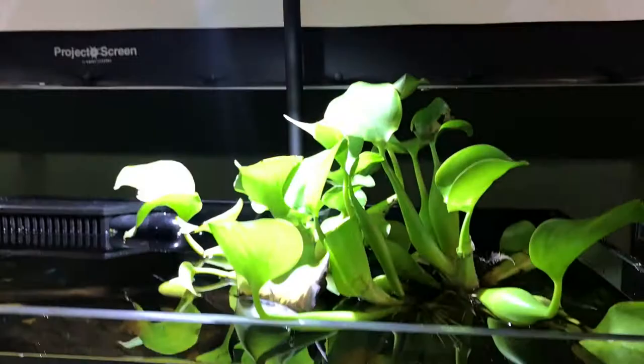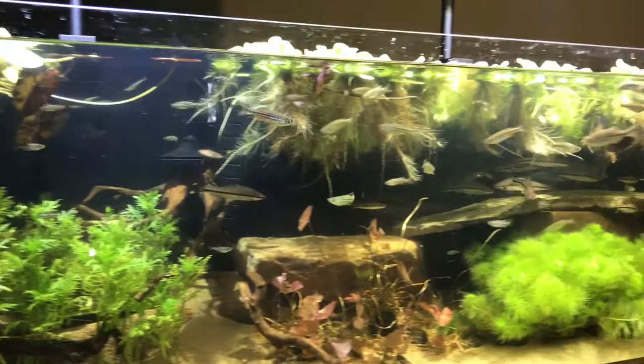Beautiful angels there, water hyacinth, and look at that activity — that's incredible. These guys are already starting to breed, they're already starting to mate, and that's just pure health right there.